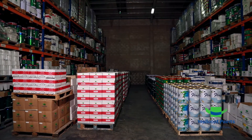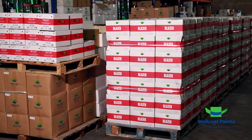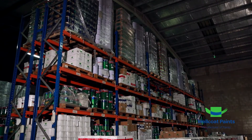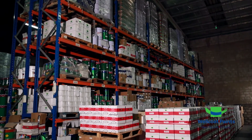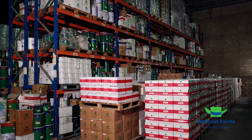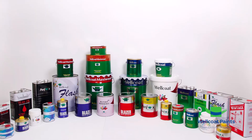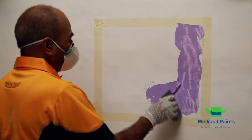Wellcoat Paints' product range includes over 400 premium quality products across five categories: Architectural Coatings, Floor Coatings, Wood Coatings, Automotive Refinish, and Industrial and Protective Coatings.